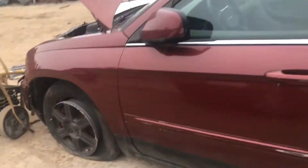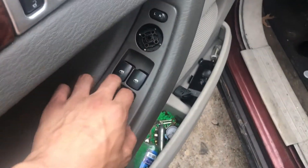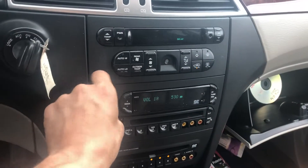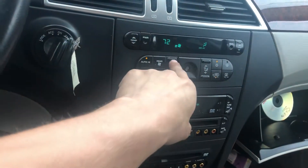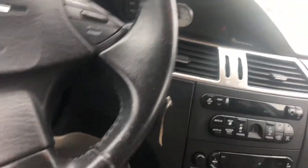Rear door got side swipes under the front door. It's got power windows — all four of them work. 119,000 miles. Radio works. Heat and AC works. Reverse.